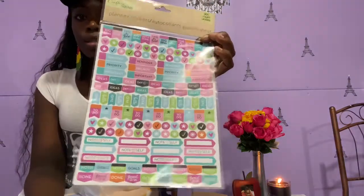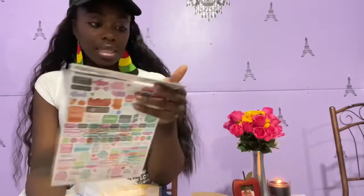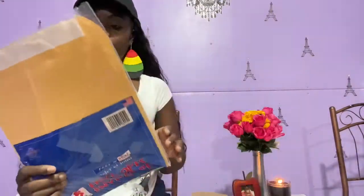I don't normally use these, but when I was in Dollar Tree I picked up these planner stickers. I like to use my planner to plan out my week, my videos, and my content. These are really cute — some of them say 'reminder,' 'priority,' 'important,' and the little flags say 'big plans' and 'get it done.' I think these are a good idea for when I sit down on Sundays or Mondays to plan my week.